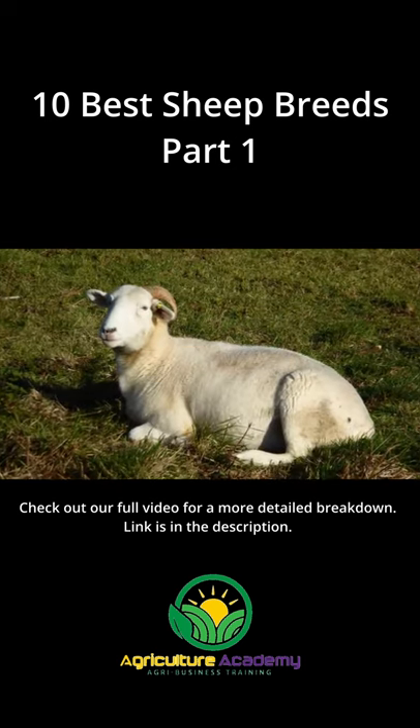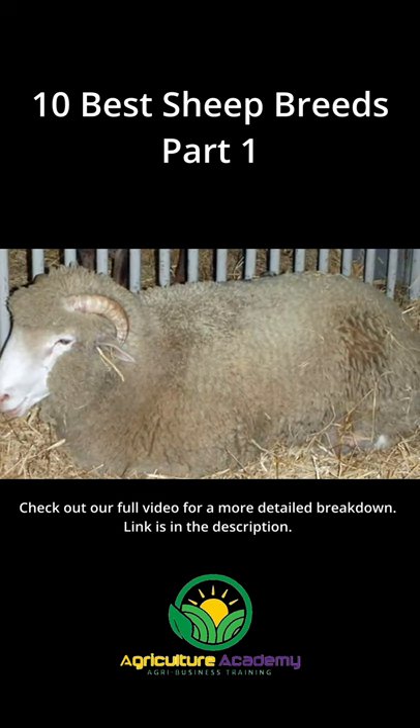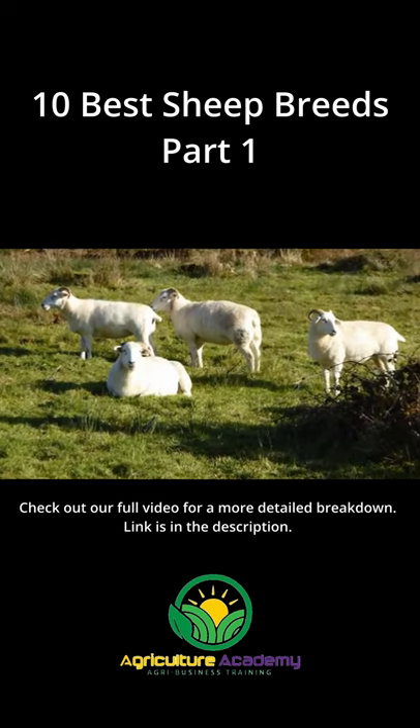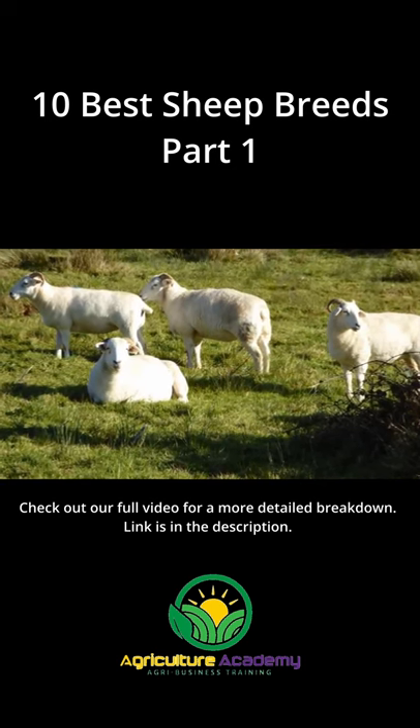Dorset Horn. An endangered breed, the Dorset Horn is mainly reared for its meat or for conservation purposes. Apart from their meat, the Dorset Horn can produce between 2 to 5 kg of medium-graded wool per sheep per year.